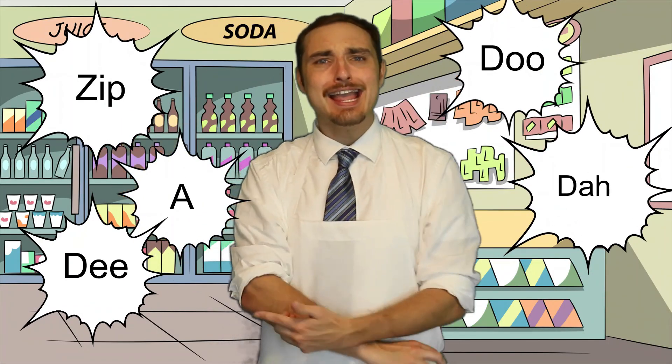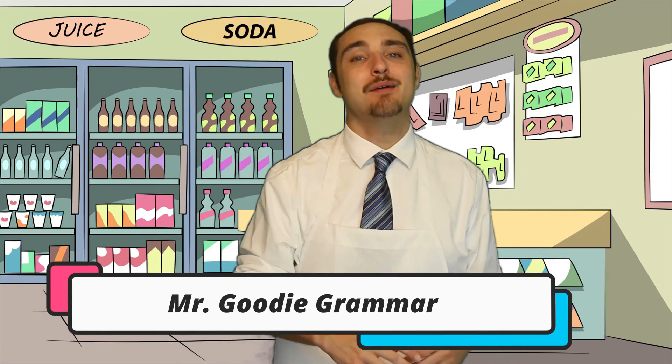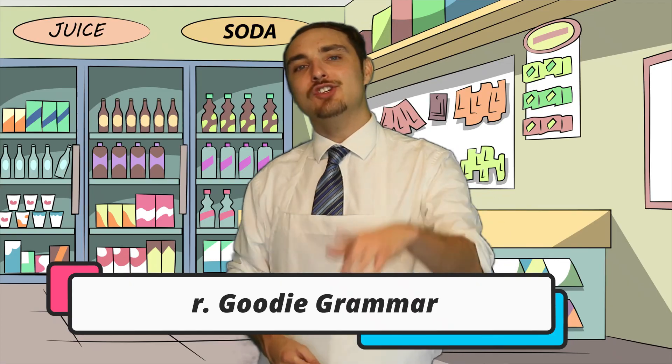Zippity-doodah, zippity-day! Thank you so much for coming back into General Grammar. My name is Mr. Goody Grammar and I'm here to educate you on everything English grammar. I hope your spidey senses are tingling because we just got in a new shipment! What could it be?